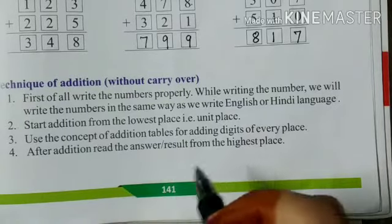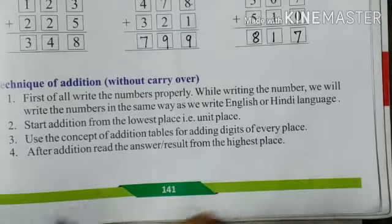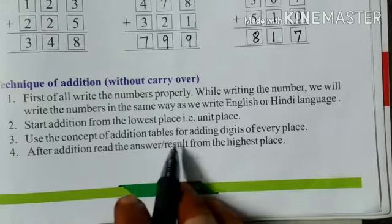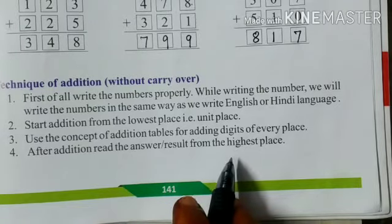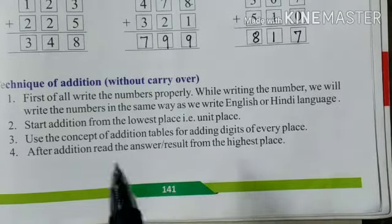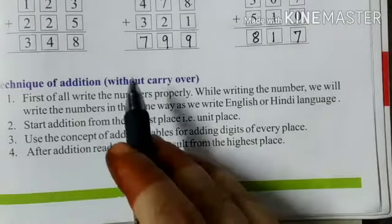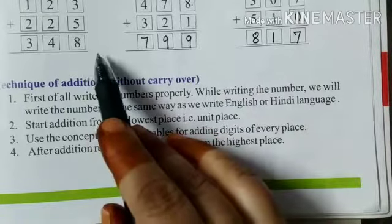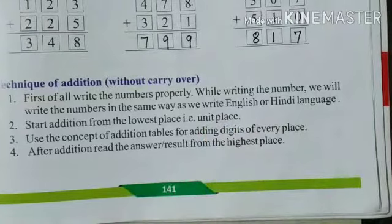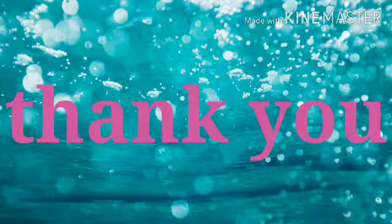Use the concept of the addition table — which we studied in the last chapter — to remember how numbers add together. Practice the addition tables from 1 to 10. After addition, read the answer from the highest place. When solving, start from the lowest place; when reading, start from the highest place. Addition is great fun but you need lots of practice. Thank you so much.